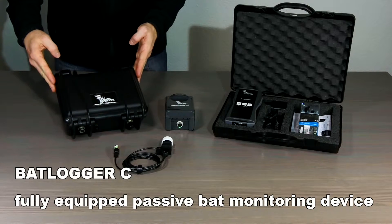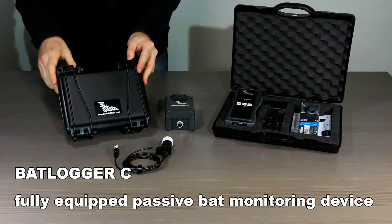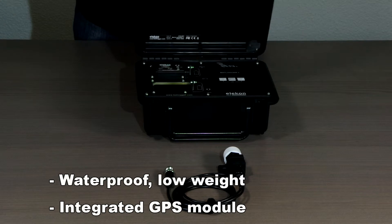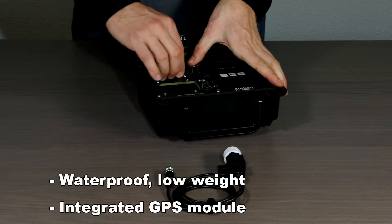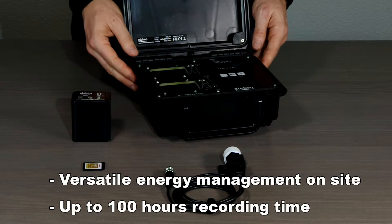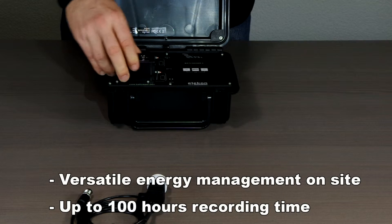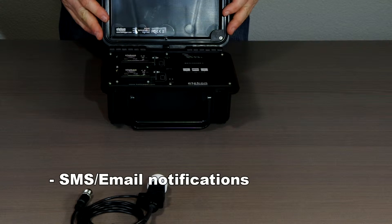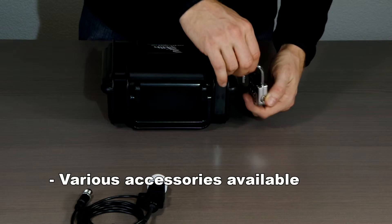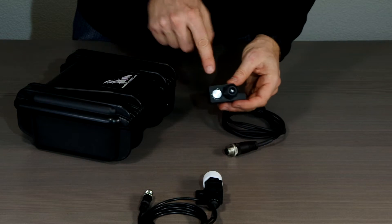The bat logger C is designed for unattended long-term monitoring tasks like wind turbine surveys or environmental studies. It is fully equipped with internal GPS and GSM modules. The waterproof, low-weight case ensures trouble-free operation. The device can be used with one or two lithium-ion batteries with an operation time of up to 100 hours, or with an optional photovoltaics panel it can run virtually forever. The integrated SMS and email functions keep you up to date about the device status and the recordings made. Various accessories like tripods, protection, or power supply equipment complete the bat logger C as the perfect system for your passive bat monitoring needs.